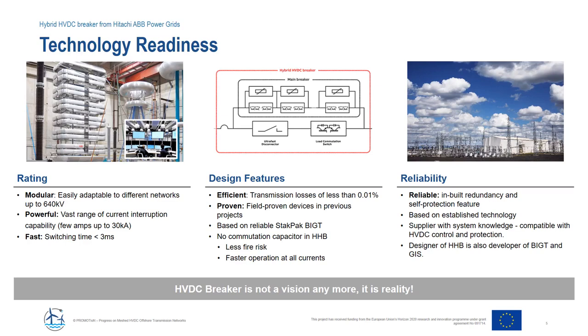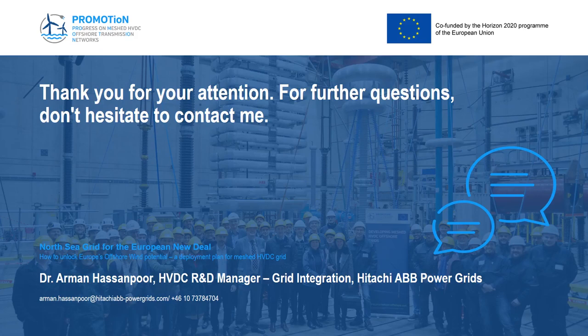HVDC breaker is not a vision anymore — it is a reality now. Thanks for your attention, and do not hesitate to reach out for any questions.